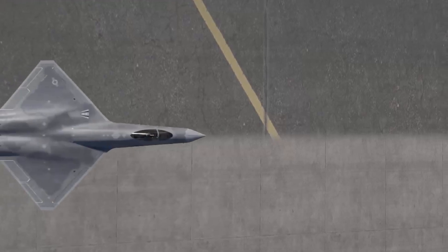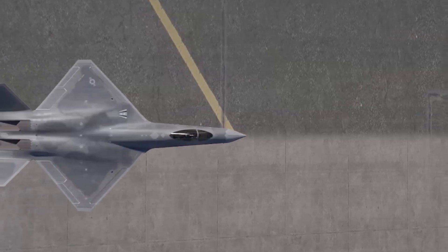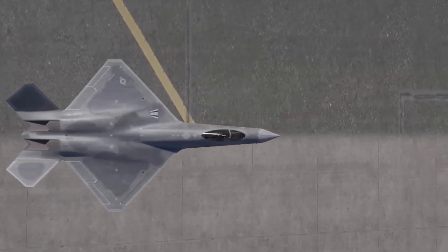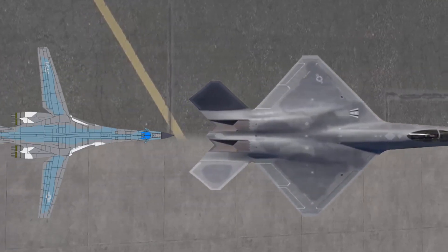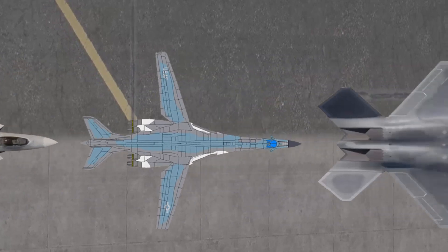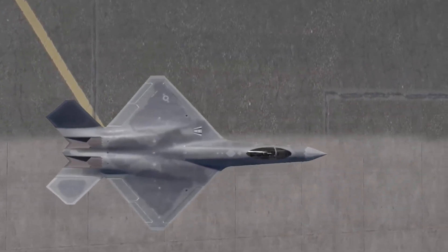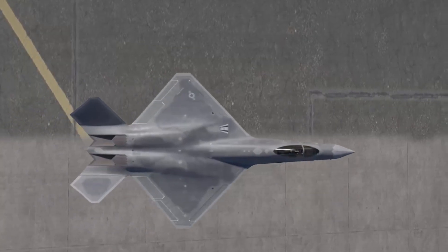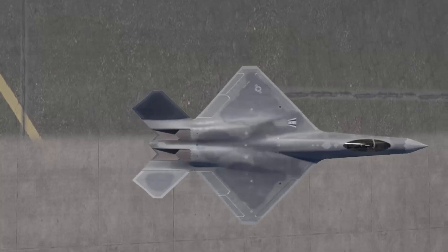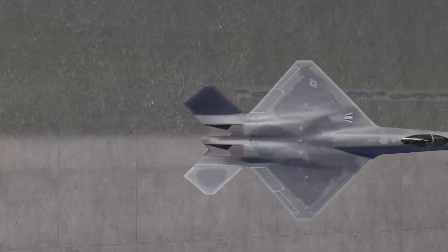Back in 2004, Northrop Grumman provided a proposal for a bomber based on the YF-23, in response to a request from the USAF for an interim bomber, for which the FB-22 and B-1R were also contenders. Northrop took the PAV-2 aircraft and modified it so it could be presented as a visual representation of their proposed bomber. However, the idea of having an interim bomber based on the YF-23 was abandoned after the 2006 Quadrennial Defence Review.